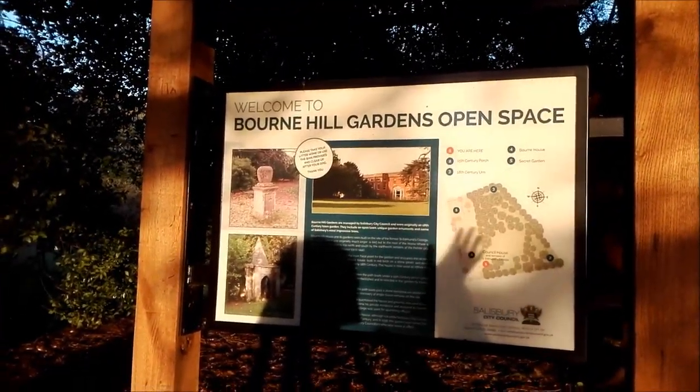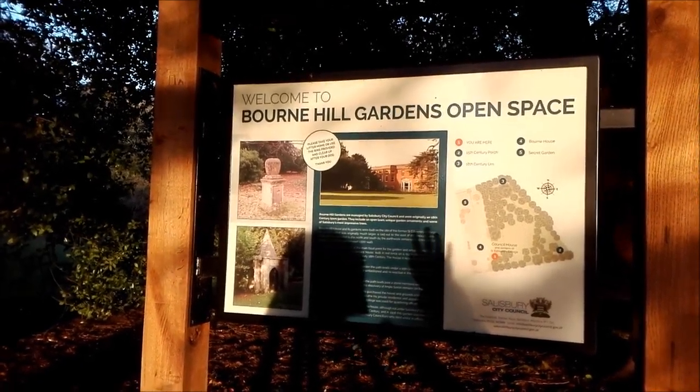As it turns out there's a lot of wild time to be had in the city. It's just good to be outside.